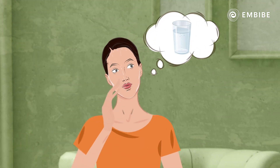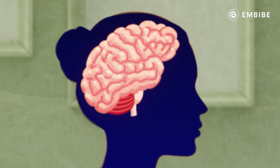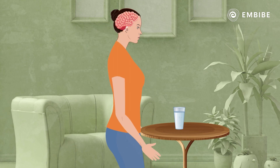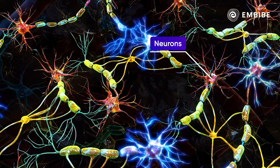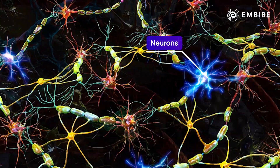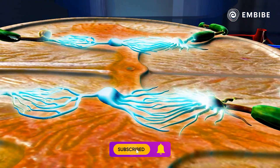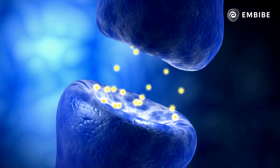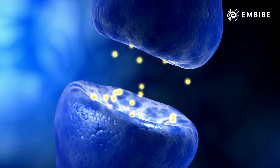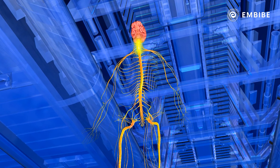As Karina realizes she is thirsty, her brain sends her a signal of wanting to drink water. Seeing the glass of water, she touches it and the neurons come into action. The message travels from the dendritic end of one neuron to the end of the axon, and then over to the next neuron, covering the small gap called the synapse between the two neurons through a chemical impulse.